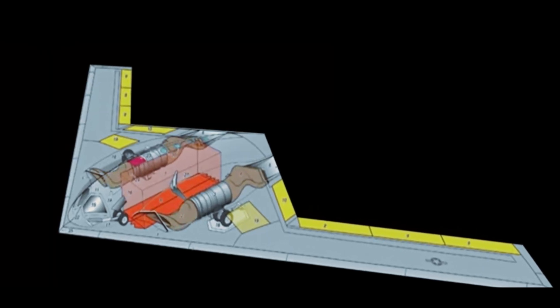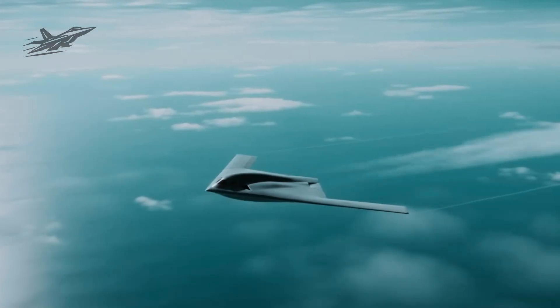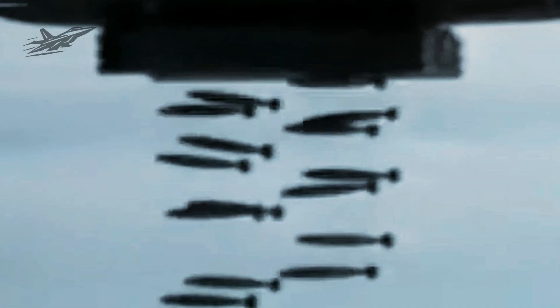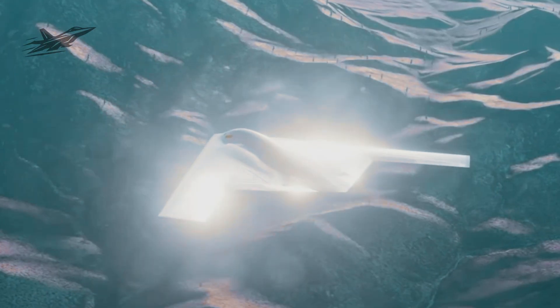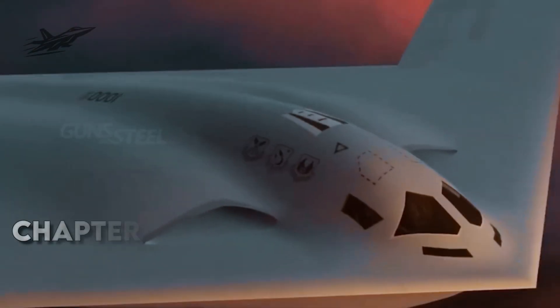Heat emissions are managed so effectively that even infrared sensors struggle to lock on. Acoustic dampening reduces its noise footprint so it's nearly silent to ground-based detection microphones. If it's ever targeted by a missile, the B-21 can launch countermeasures to throw it off course, all while remaining locked into its original mission. This isn't stealth as in 'don't see me' — it's stealth as in 'you can't stop me even if you do.'